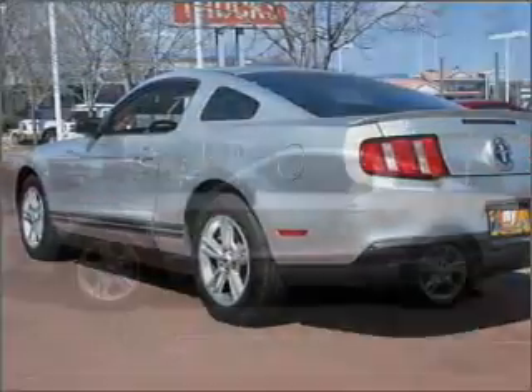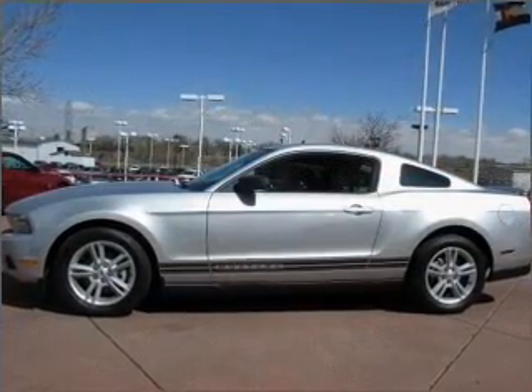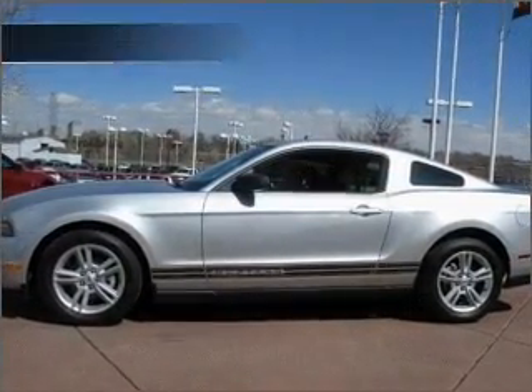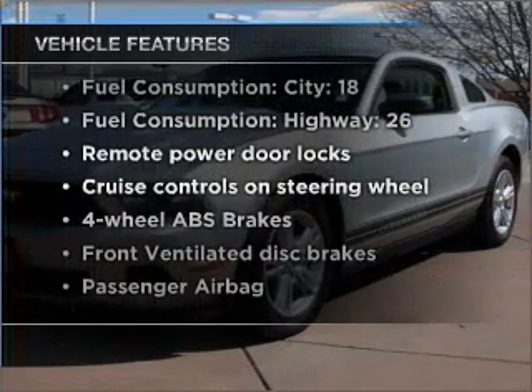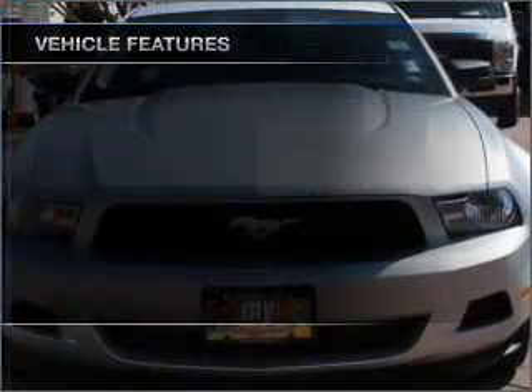Premium wheels give a more luxurious look. The anti-lock braking system will keep you safe on the road. Check out the list of included features for this vehicle — they are sure to elevate your trip from a standard ride to a more overall enjoyable experience.